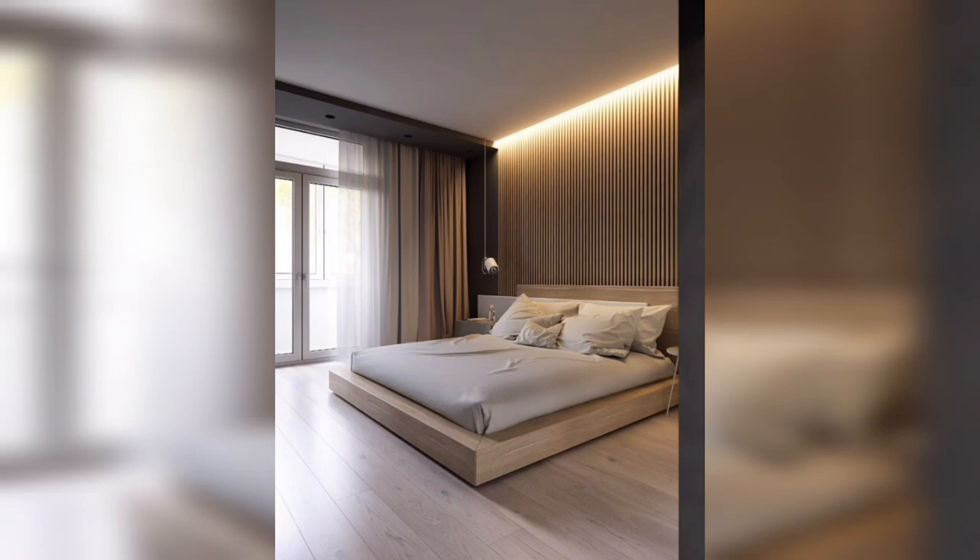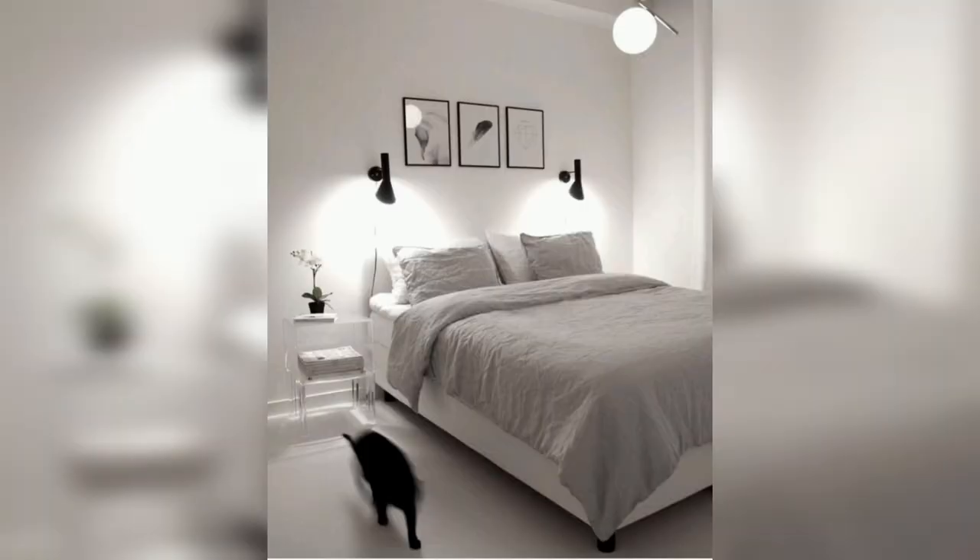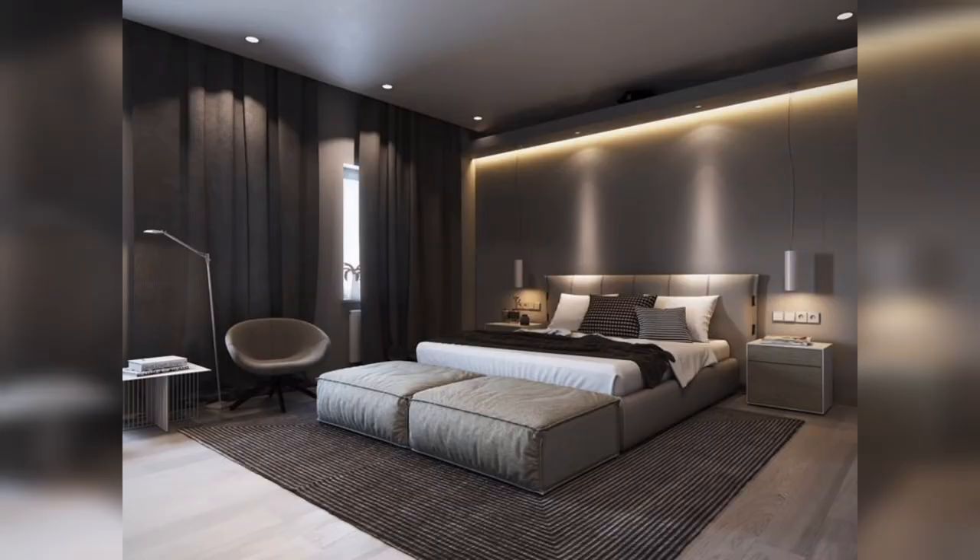Minimalist bedroom decor is a popular trend that emphasizes simplicity, functionality, and the use of clean lines and neutral colors. This design has several advantages that make it an attractive option for those looking to create a calm and uncluttered living space. In this article, we will explore some of the advantages of minimalist bedroom decor.